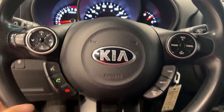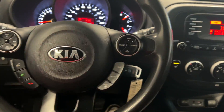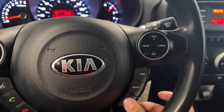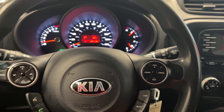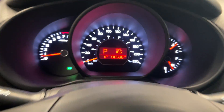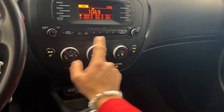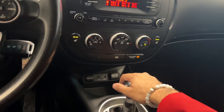We'll hop on in here. On our steering wheel, we have cruise control and Bluetooth connectivity. We also have our different drive modes with our button down here — we have comfort, normal, and sport. It has only 138,000 kilometers. We also have heated seats for the driver and passenger, with our AC controls and our radio.